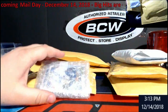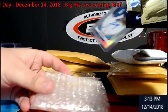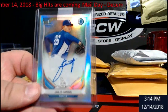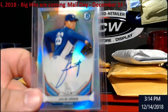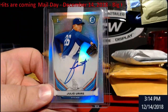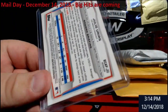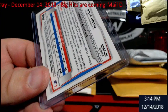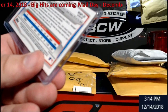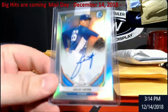First up, Jose — Bowman Chrome refractor rookie out of 500. This is from back in, what was it, 2013-14? Cannot even make it out... the year 14, there it is — 2014. Beautiful card, beautiful card.